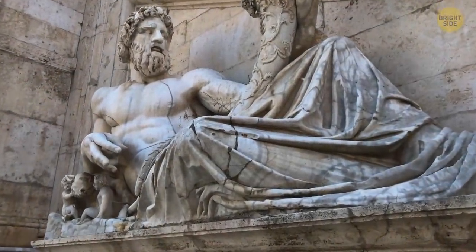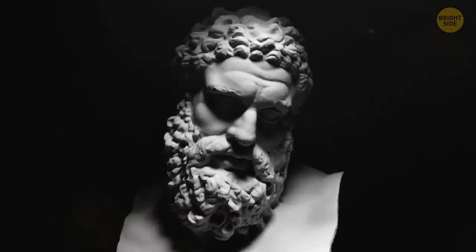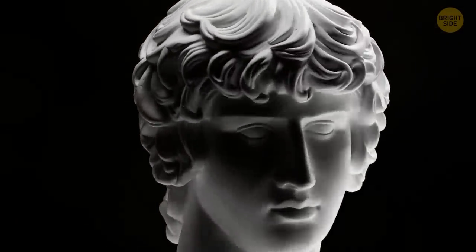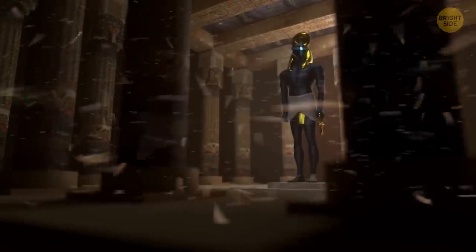Today we're going on an art history trip. Our main focus is to unravel the mystery of whether or not ancient statues have always been white. We'll visit museums and even time travel to try and get a glimpse of what these statues were really like back in the day.